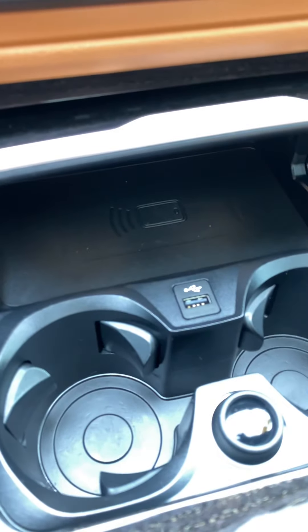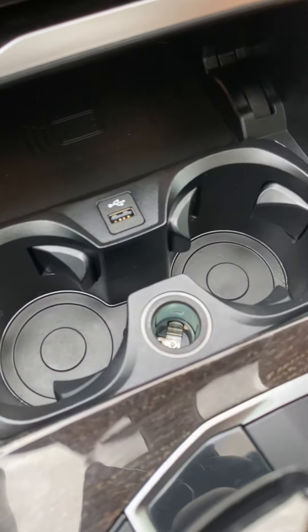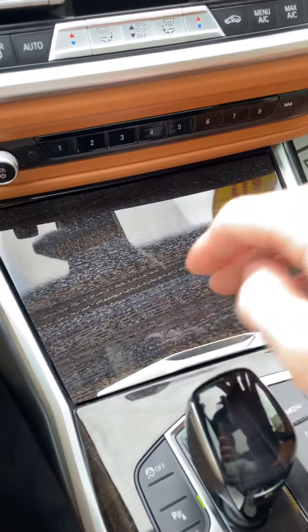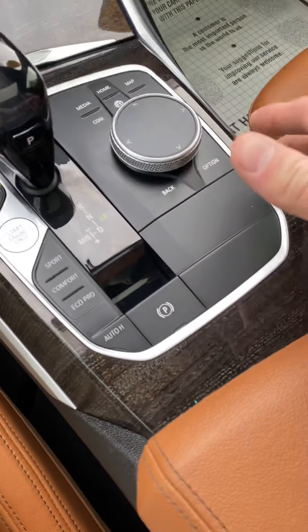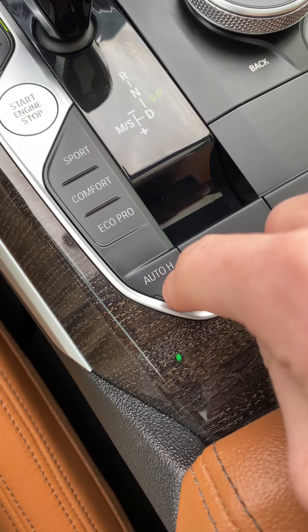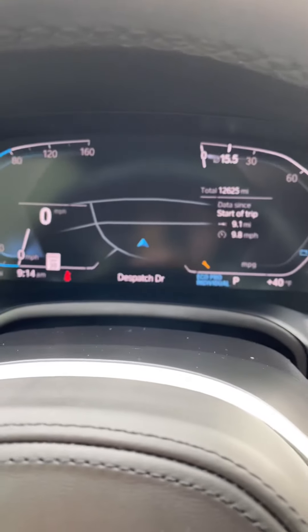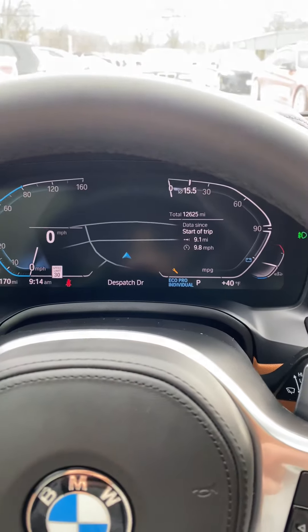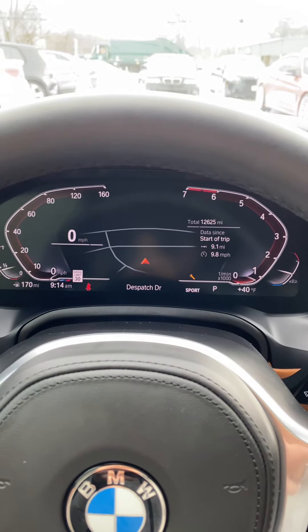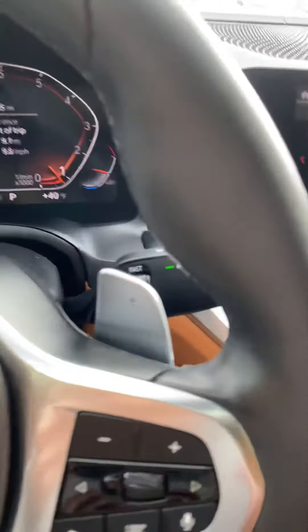Right in here you have a USB plug, 12-volt charging port, two cup holders, beautiful wood grain finish, electronic parking brake, and brake hold for on the hills. And you have three driving modes: EcoPro, Comfort, and Sport. So we're going to throw it back in Comfort.